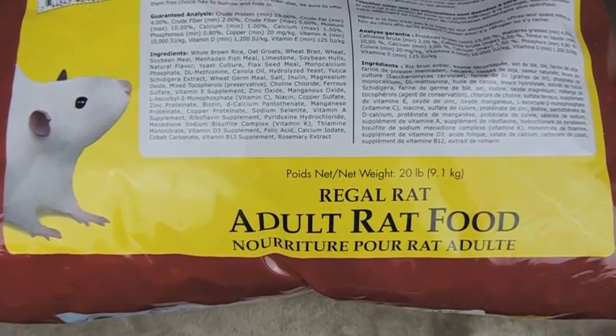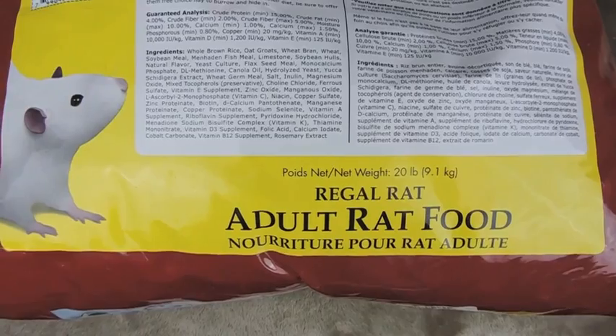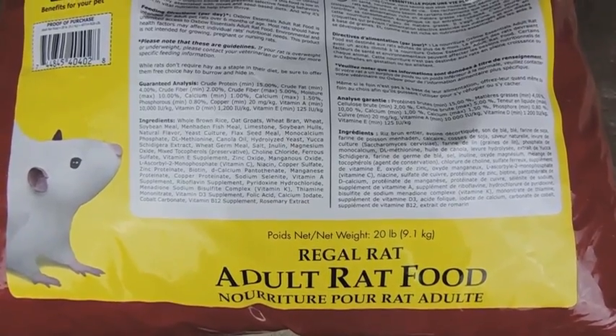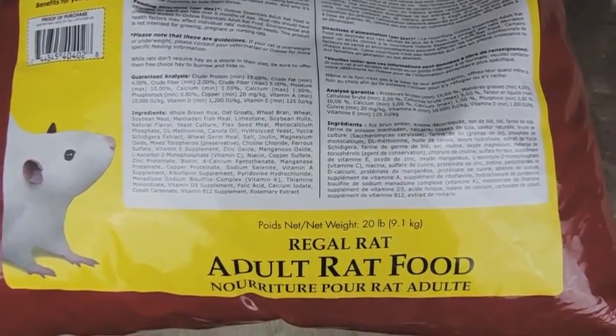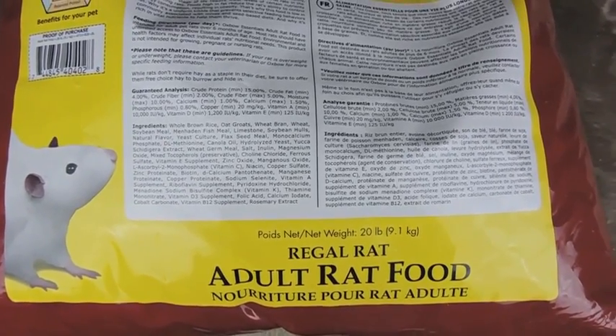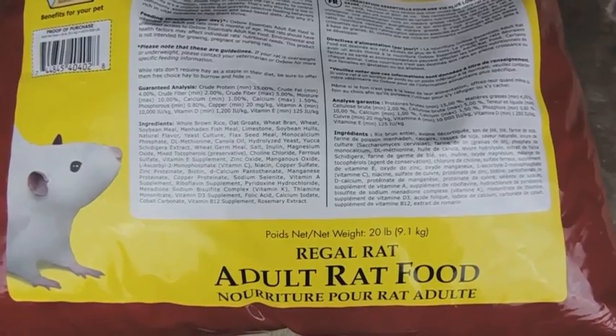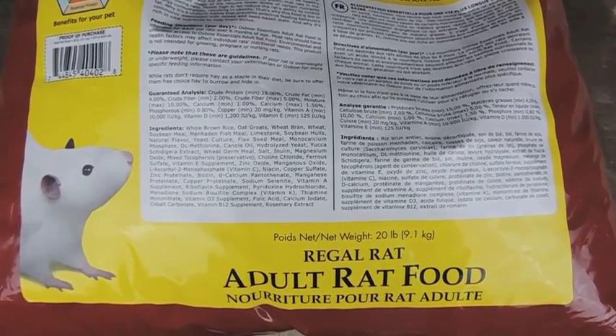Today's video is going to be part two of my rats' diet. Last week I posted a video on what kind of fresh foods and cooked foods I feed my rats. I did want to go over the dry portion of what they get, since I still got a few more questions about the dry food that I feed them.